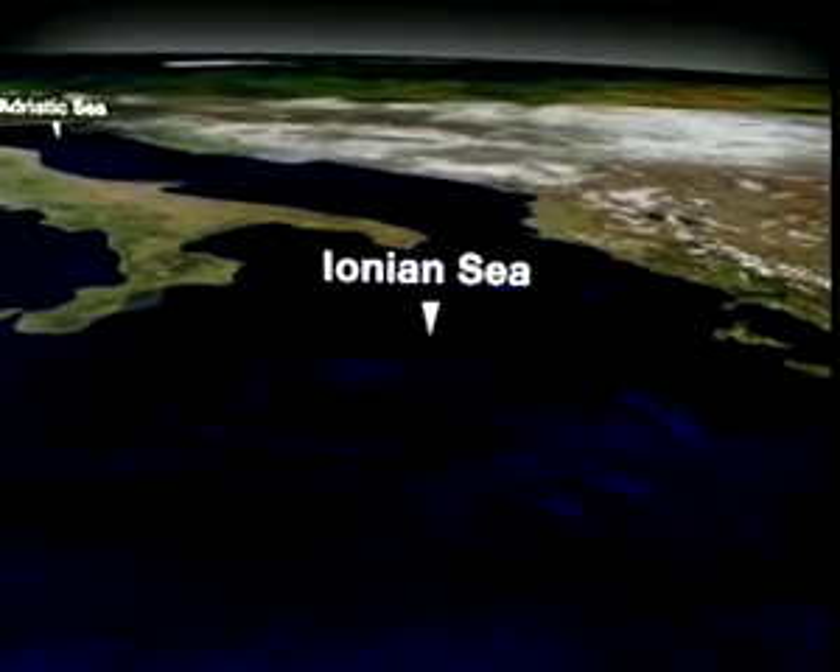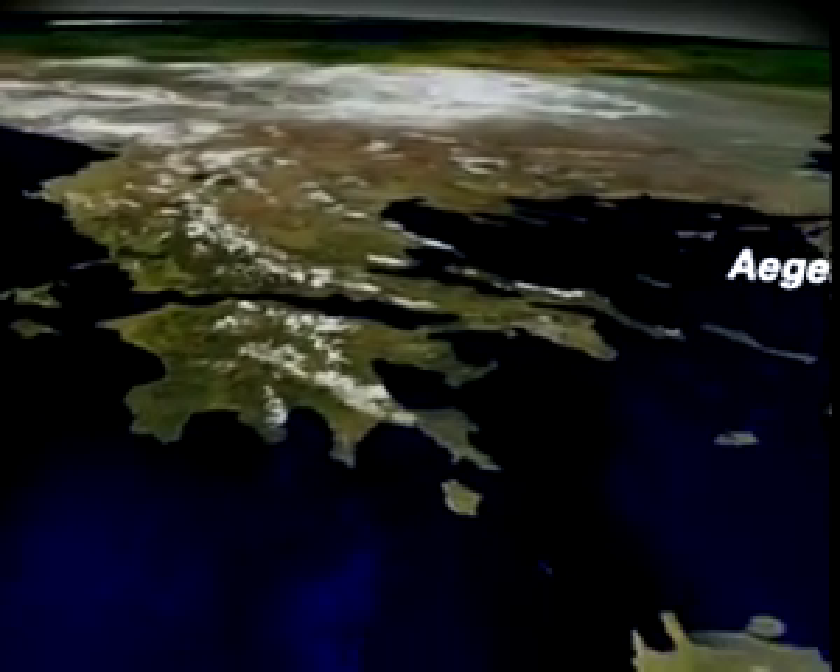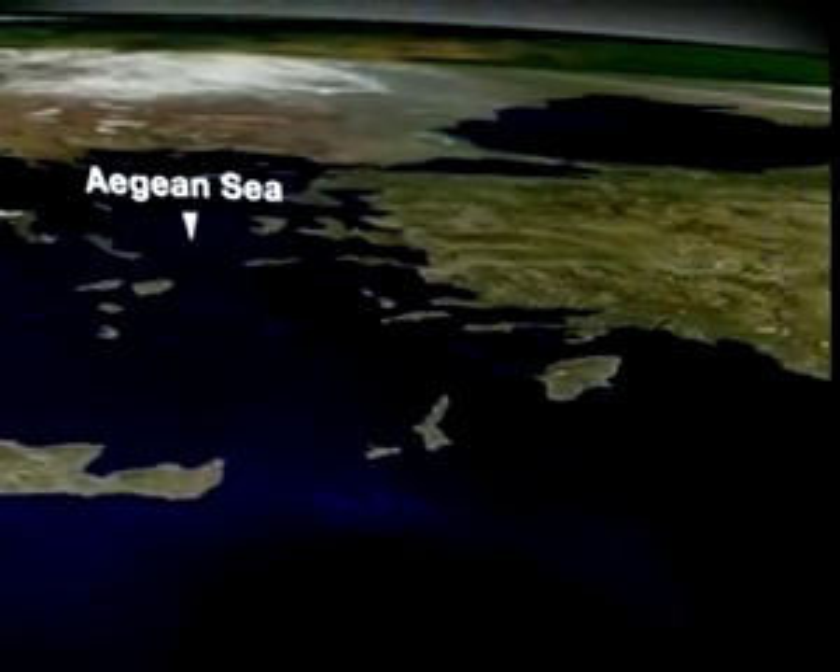The Ionian, Aegean and the Levant Seas, cut off by the deep trenches and archipelagos, make up the eastern Mediterranean.